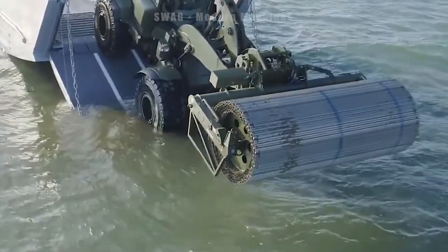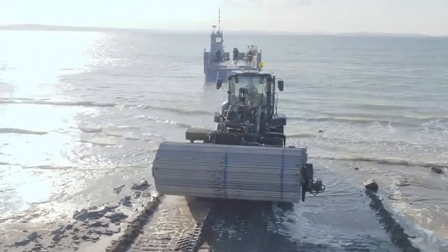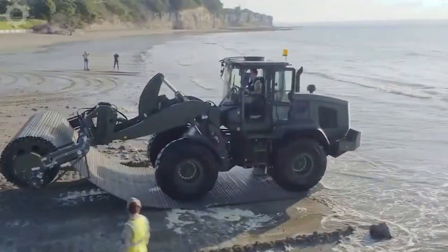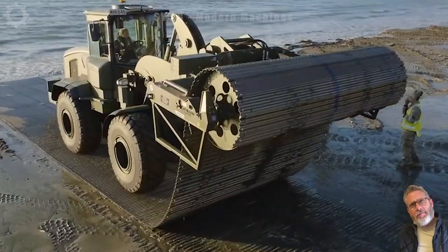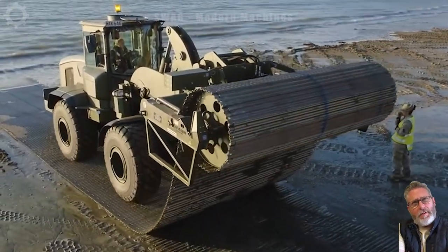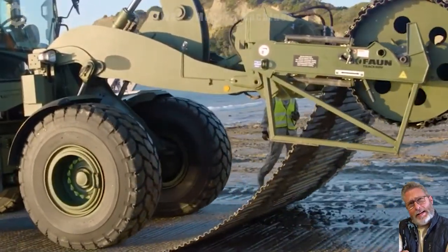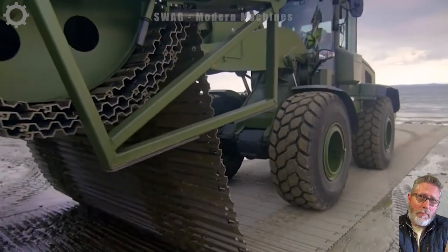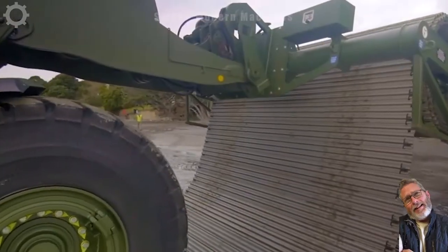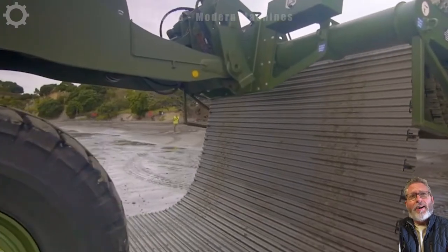Sometimes heavy machinery and other vehicles need to navigate challenging terrains to get to their work sites. This road building kit is an artificial road system designed for rugged terrains that heavy vehicles must traverse, constructed from aluminum. It can withstand multiple passes from even the most rough and tumble vehicles, weighing up to 150 tons.